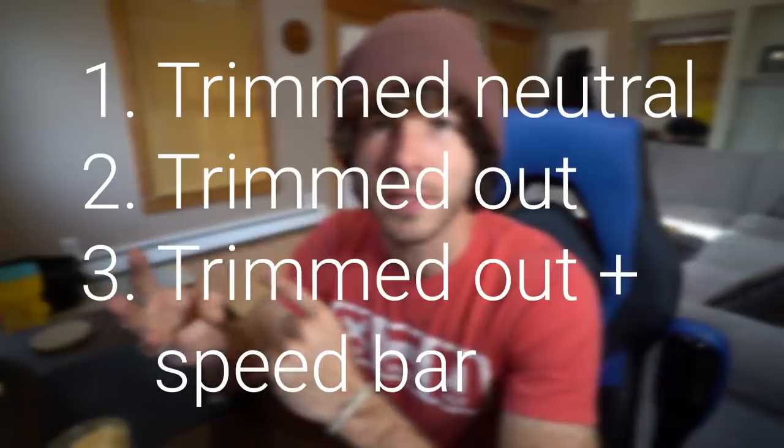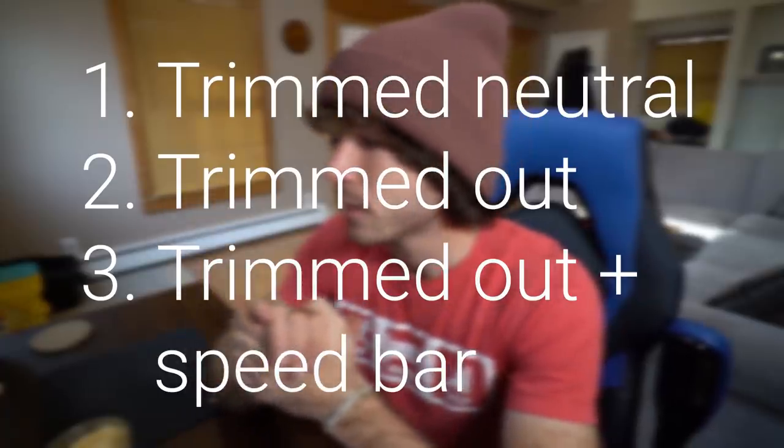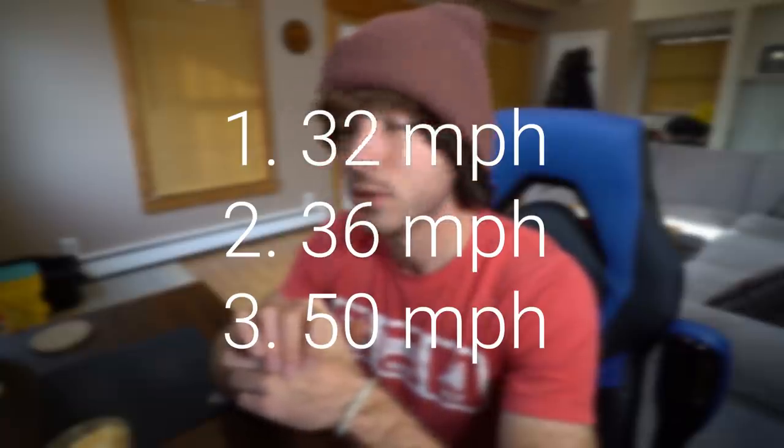We're going to try out three different speed settings. I went back and looked at an old video I did when I first got my Freeride, and found that the Freeride trimmed in neutral was 32 miles per hour, trimmed out was 36, and trimmed out plus bar was 50 miles per hour. So what I'm hoping to find out today is if we can break the 50 mile per hour barrier.